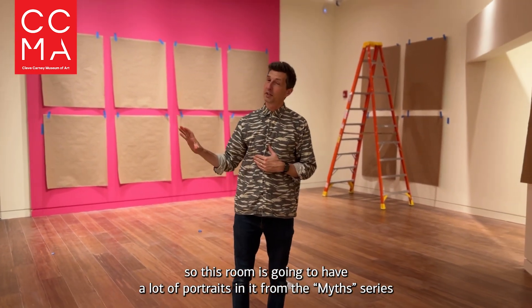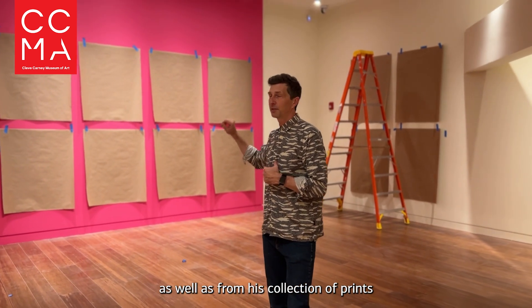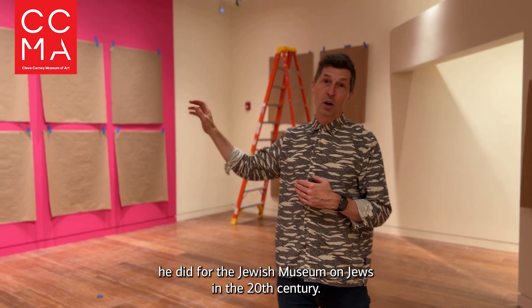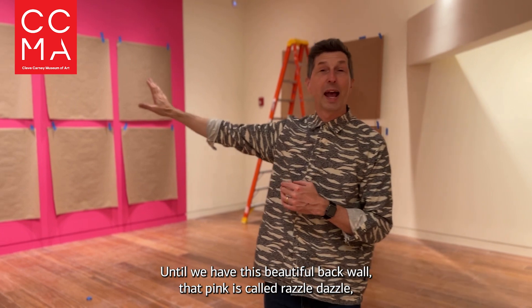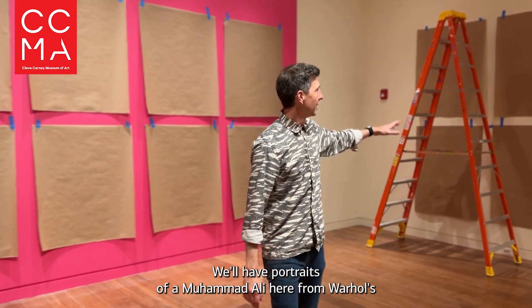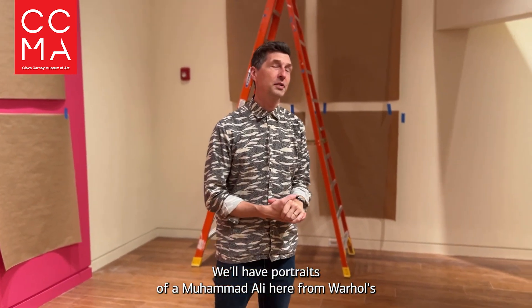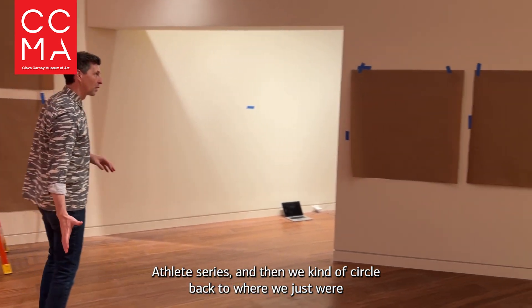This room is going to have a lot of portraits from the Miss Mix series, as well as from his collection of prints done for the Jewish Museum — Jews of the 20th Century — which will be on this beautiful back wall. That pink is called Razzle Dazzle, in case you're interested, for your home interior design reference. We'll also have portraits of Muhammad Ali from Warhol's Athlete Series.